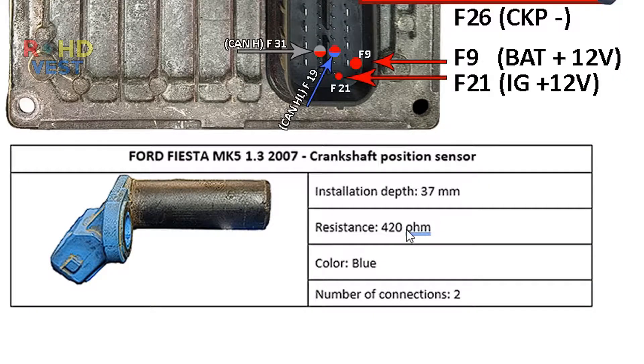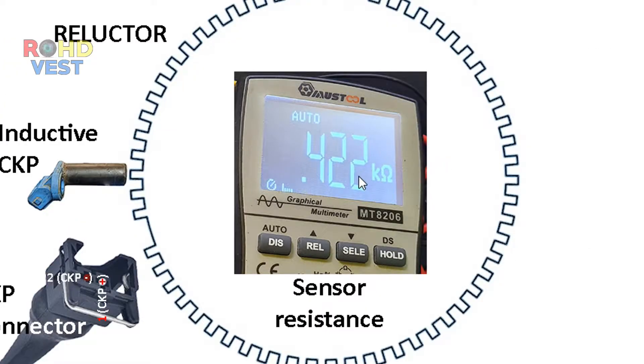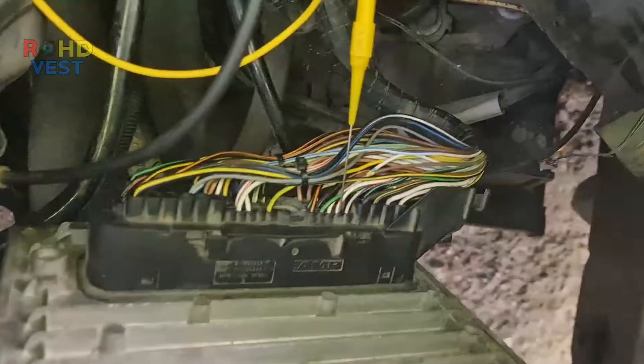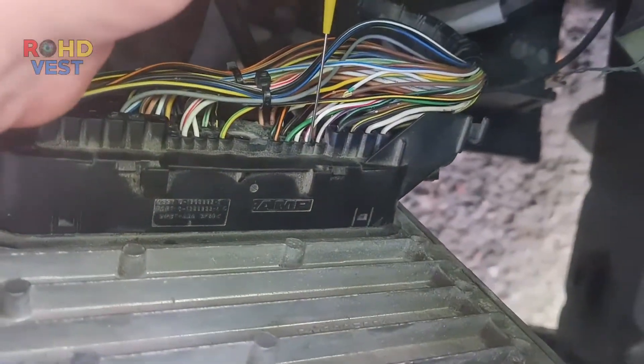I measured the resistance of the crankshaft position sensor. According to the technical specifications it must be 420 ohms; the measured value was 422 ohms. I measured the continuity between pin 1 of the sensor and pin 37 of the ECM (the white-red wire) — continuity was fine. There was also continuity between pin 2 of the sensor and pin 26 of the ECM (the brown-red wire) — fine. I checked that there was no short circuit between the two sensor wires and no short circuit to ground — everything was fine.